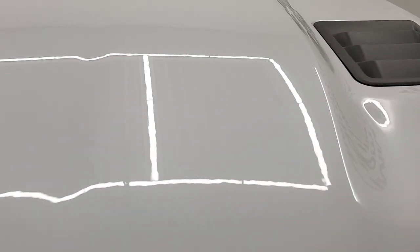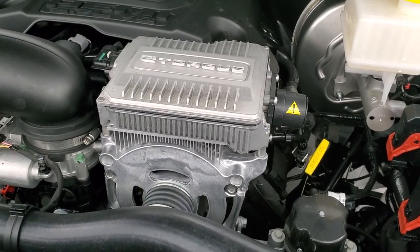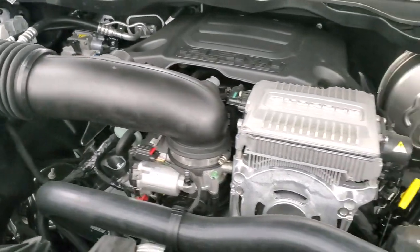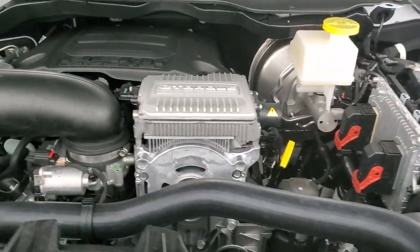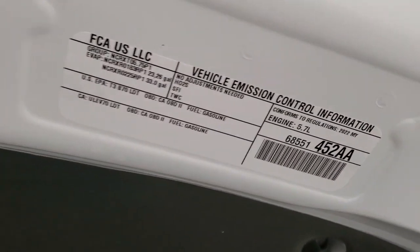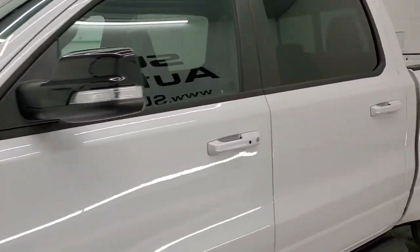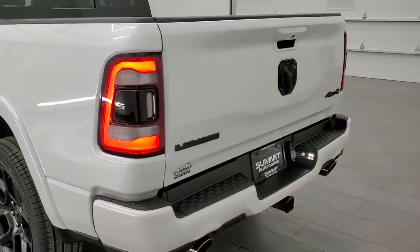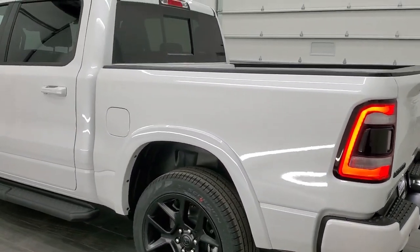There's that sport hood. Here's your E-Torque Assist — it's got that big silver box, so you know it's got the E-Torque. 395 horsepower, 410 foot-pounds of torque. Once again: 22 miles per gallon on the highway, 18 city, and 19 average. There's your emissions sticker. Just a really, really sharp truck. And those tail lamps — probably one of the best looking back ends when all the lights are lit up in the truck world.